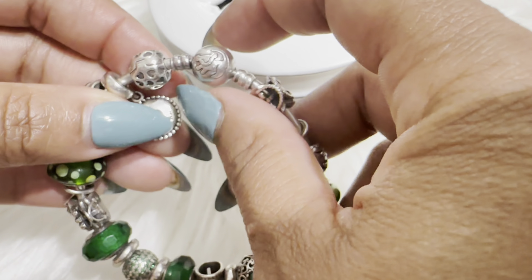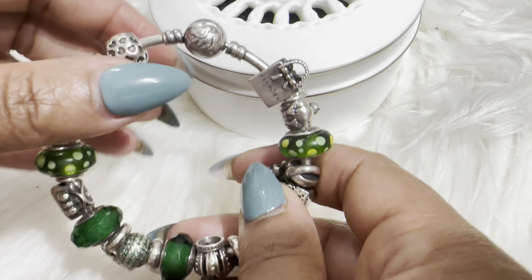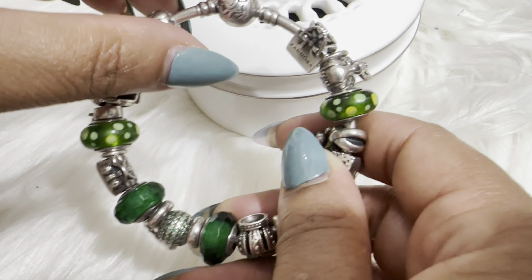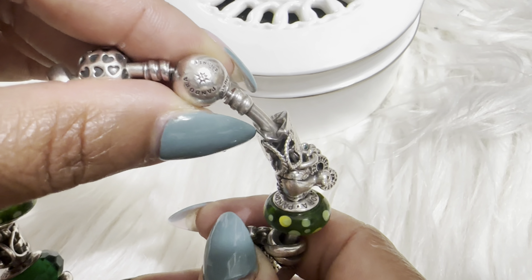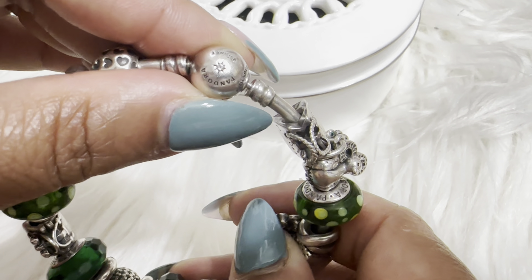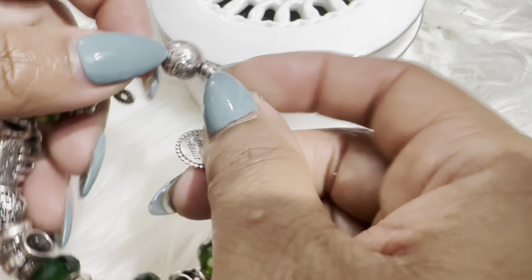I decided to go with a bangle for this particular bracelet because a couple of years back Disney and Pandora came out with a collection for Lion King, and of course I had to have it. Lion King is one of my favorite movies — I could watch it over and over and not get tired of it and still cry about it. This bangle has a little stone, I'm not sure if it's a little diamond or a stone, but it's right there.